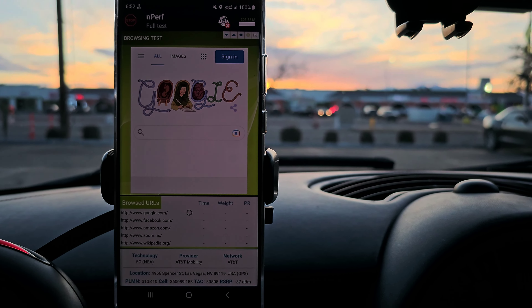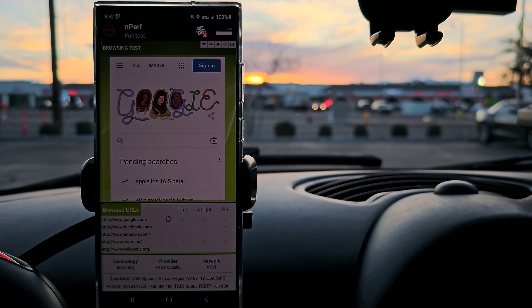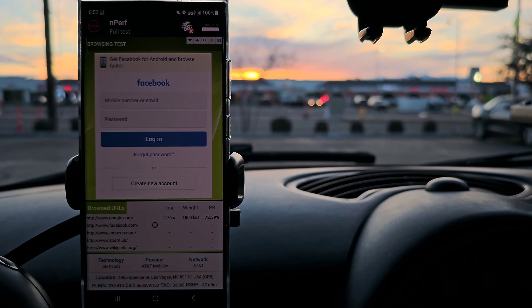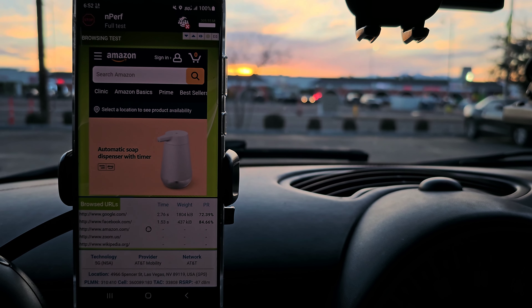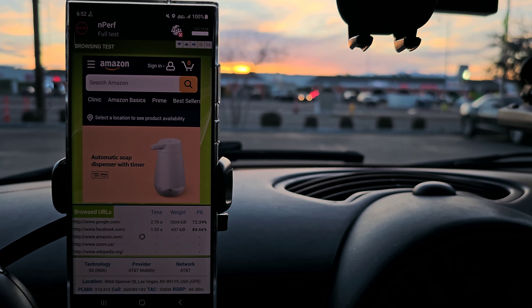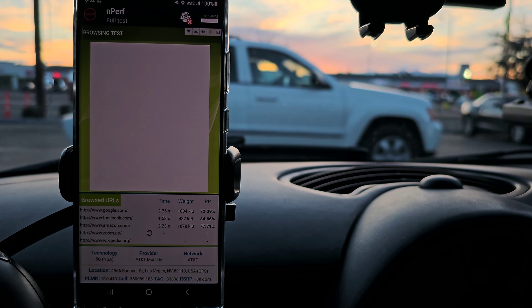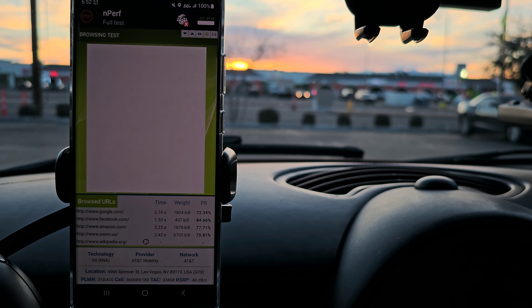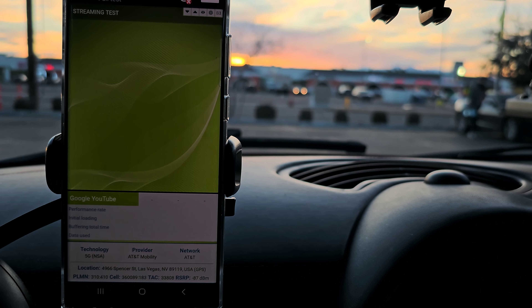It seems like AT&T is just a mixed bag right now. Of course we're close to the site so it should be decent. We're going to go check out another site after this and do an nPerf test on it too, just to see how it responds.